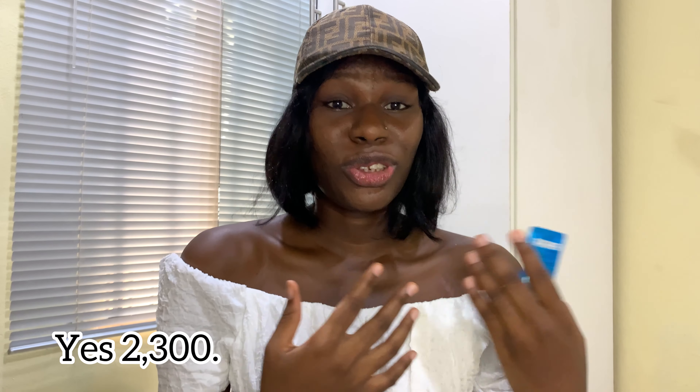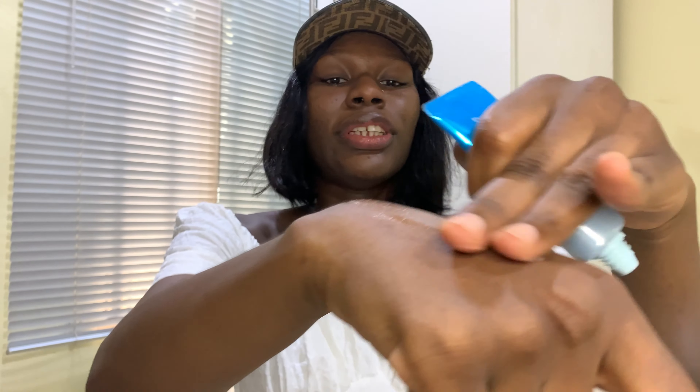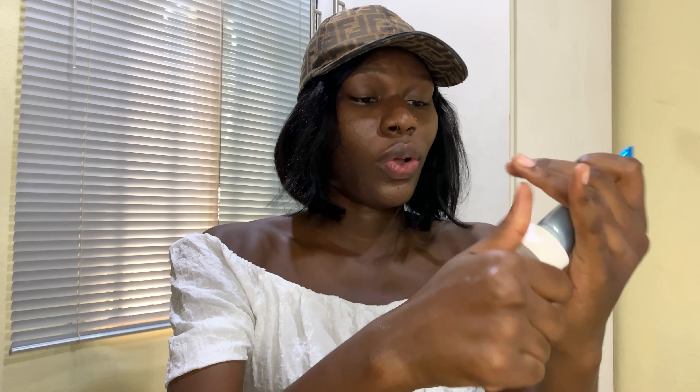This is the Biore UV Watery Essence Sunscreen. I got it from Jumia for around ₦2,300. I know most people don't trust buying things from Jumia, but I've bought most of my skincare from there. This has been so amazing on my skin — it's very lightweight, it does not leave any white cast, and it melts right in. It's a water-based sunscreen and a little goes a long way. That wraps up the face section.